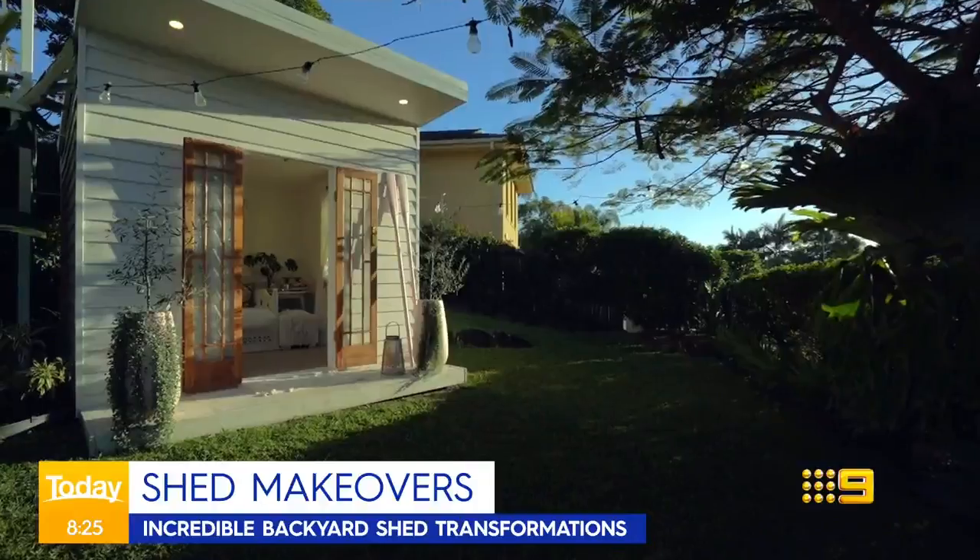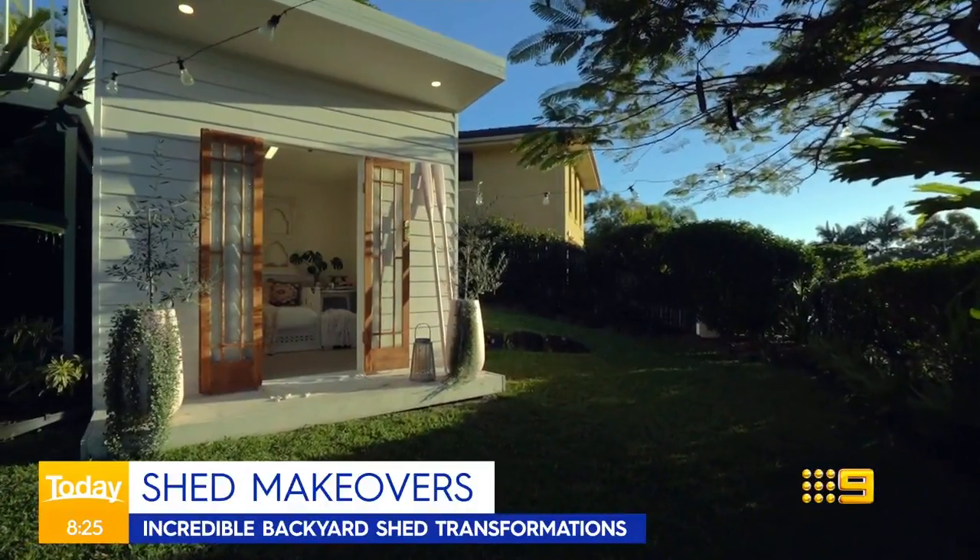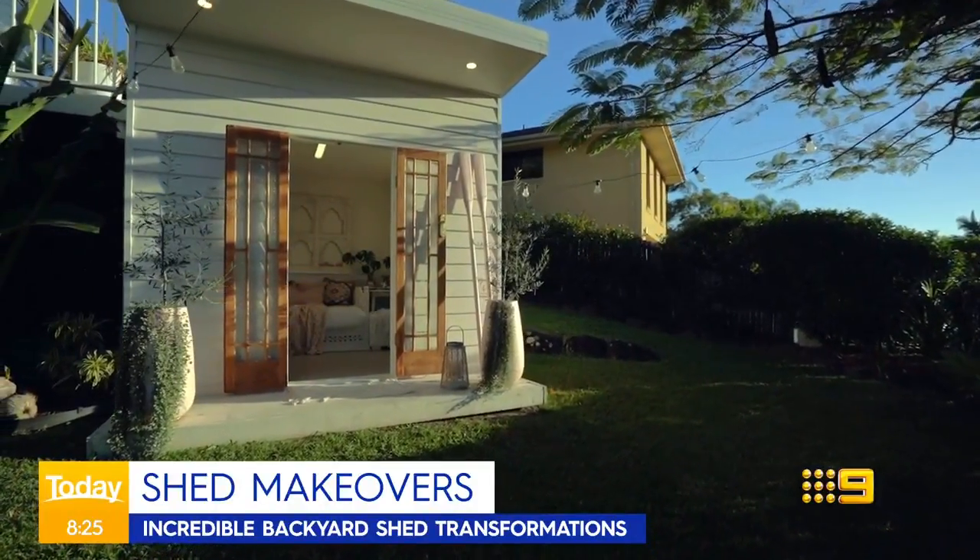It could have easily added $25,000 to the house. Its location is right in front of the front gate and it just sits beautifully. I think it's a fabulous addition.